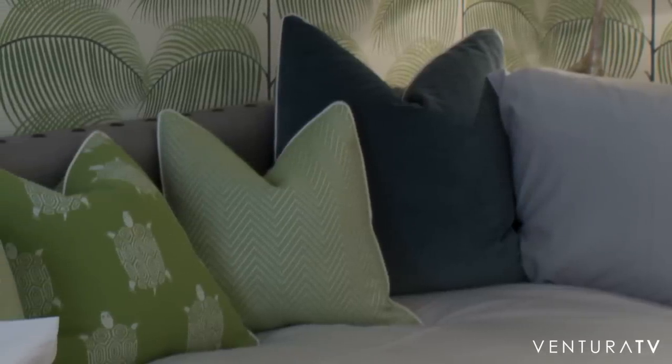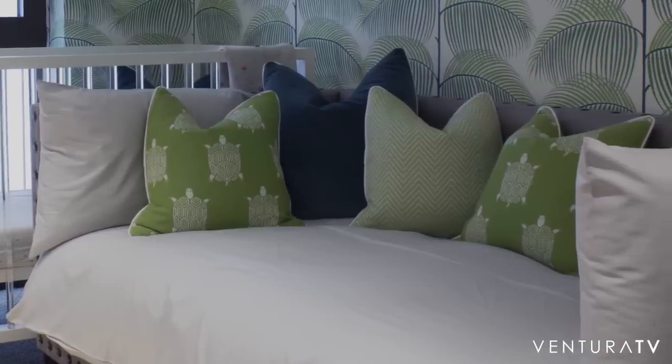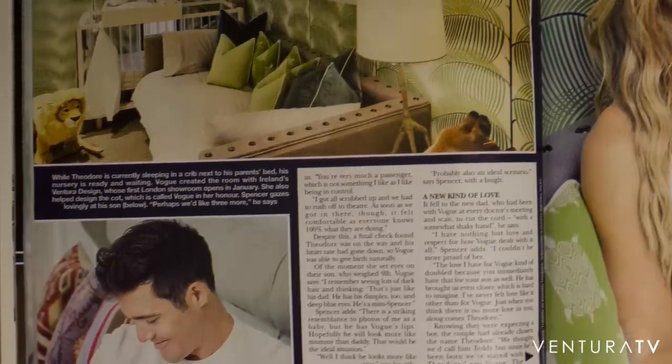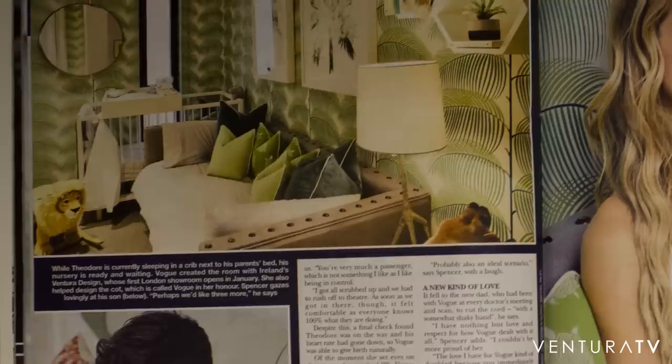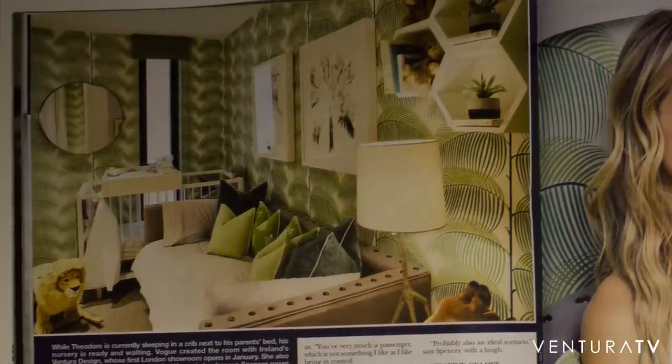This can be used as a sofa or as a daybed, which I know that's what you were trying to achieve. It's all bespoke, Irish-made by our own team at Ventura. Down the road if you did want to turn it into a sofa, we can always swap out the mattress for two padded seats — so it's very multifunctional.